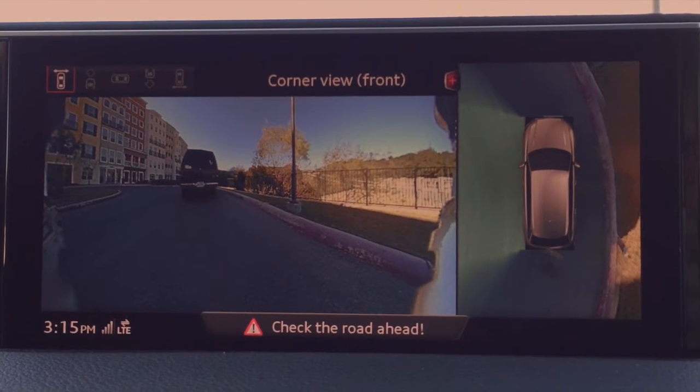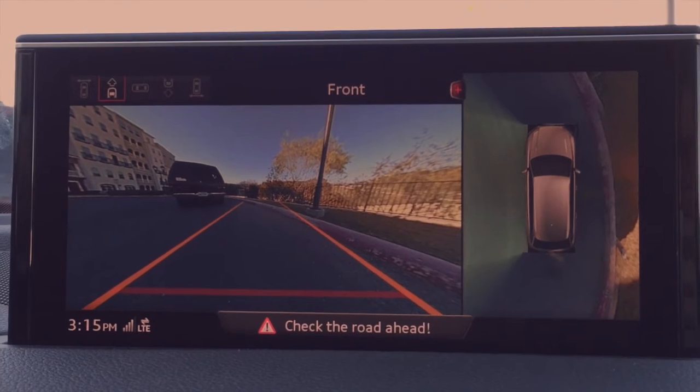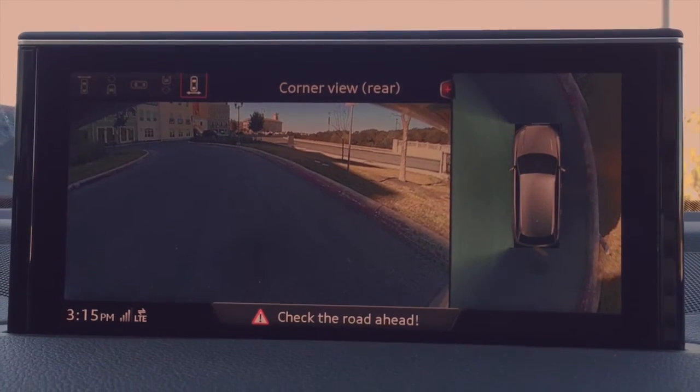You've got a 180-degree panoramic view, the front camera which also shows you lines of the vehicle as you turn, a rear view camera, as well as the 180-degree panoramic rear view.